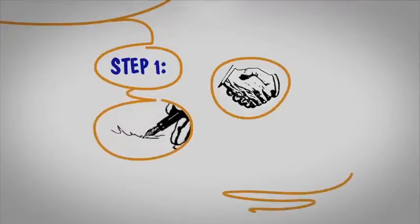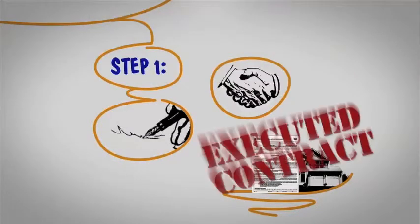Step 1. After you and the seller sign and agree on the terms of the purchase of your home, we have an executed contract.